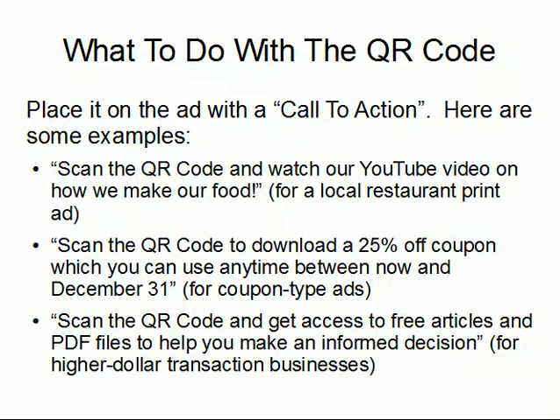A third example: scan the QR code to get access to free articles and PDF files to help you make an informed decision — this works well for higher-dollar transaction businesses that rely on print advertising. You can play with the ideas, but the key understanding is that a QR code lets someone with a mobile phone scan it on the spot, giving them something of value. They'll have your message saved on their phone, and they can even forward the information to their friends or followers on Twitter or their email list, spreading the word on your behalf — provided what you give them is good, helpful, relevant content.